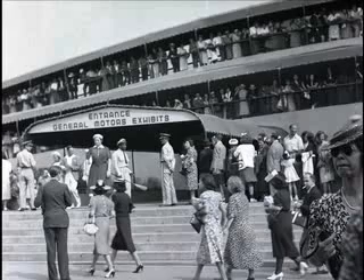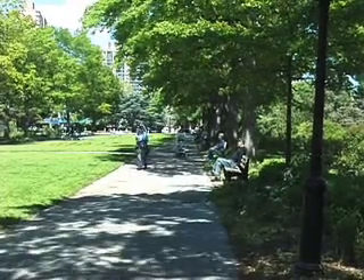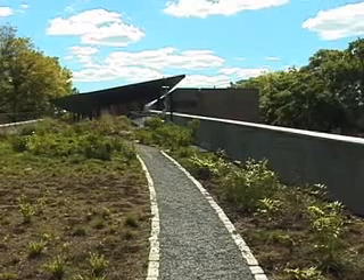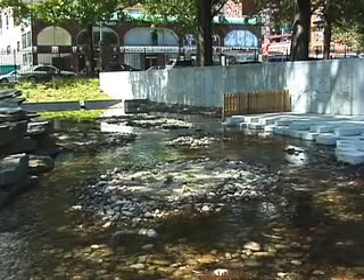The Queen's Botanical Garden was created for the 1939-1940 New York World's Fair. And now over a half a century later, the Queen's Botanical is leading New York City in green architecture featuring a green roof, solar panels, and an innovative wastewater system.